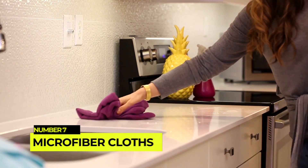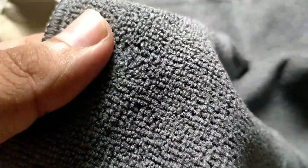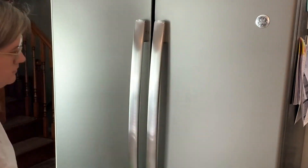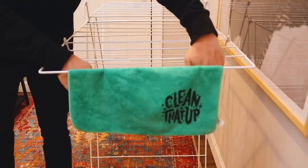Number 7: Microfiber cloths for dusting. Microfiber cloths are a game-changer when it comes to dusting. Their electrostatic properties attract and trap dust and allergens effectively. Use a damp microfiber cloth to wipe down surfaces, or dry microfiber cloths for dusting delicate items and electronics. They can be washed and reused, making them an eco-friendly and cost-effective cleaning tool.